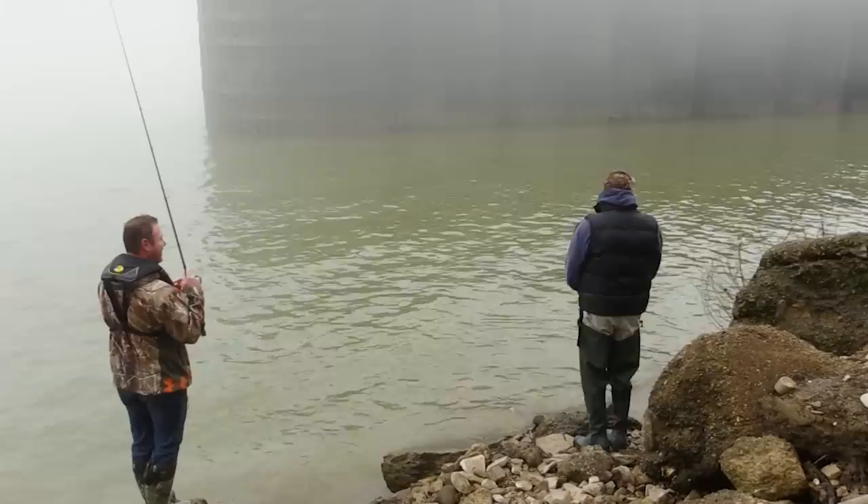Whoever catches the first fish doesn't have to buy lunch. Otherwise we go starved.